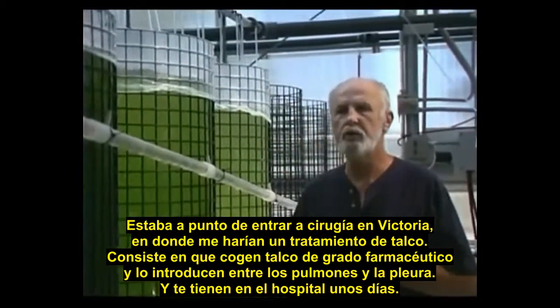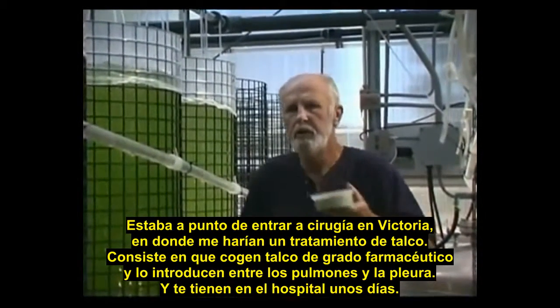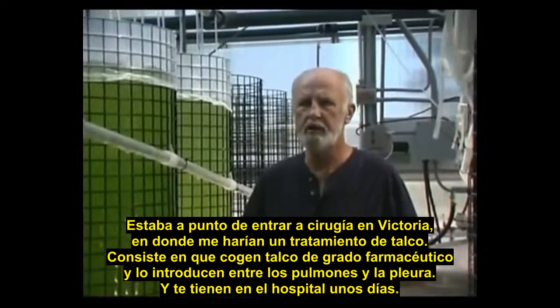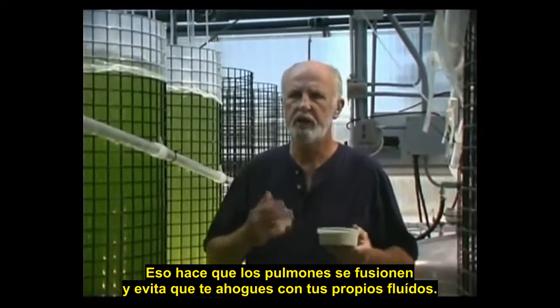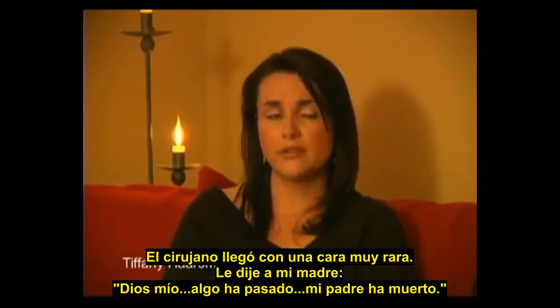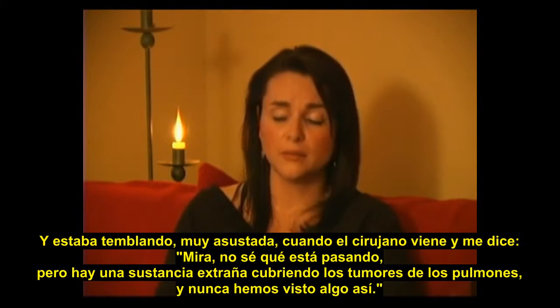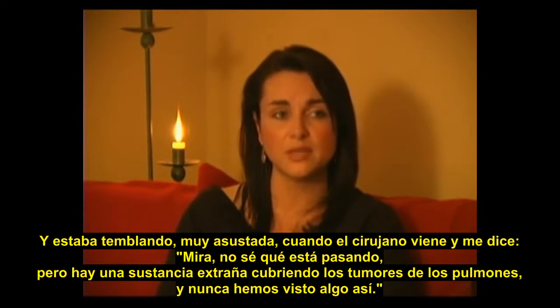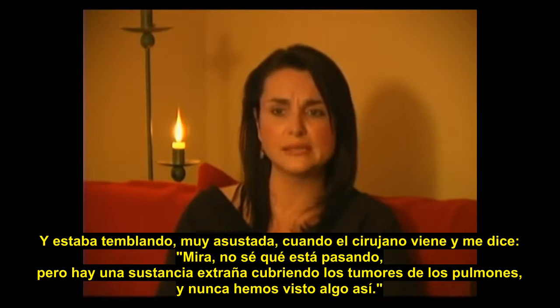I kept eating half a teaspoon of this paste a day. I was booked for surgery in Victoria where they were going to do a talcing treatment — they introduce medical-grade talc powder between your lungs and pleural lining, keep you in hospital for a few days, causing your lungs to fuse together and stopping you from drowning in your own fluids. The head surgeon came out with a very odd look on his face. He said he didn't know what was going on, but there was a strange foreign white substance covering my dad's tumors in his lungs — they'd never seen anything like it before.